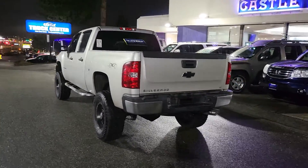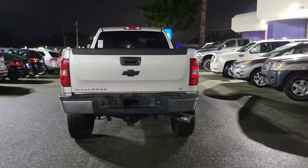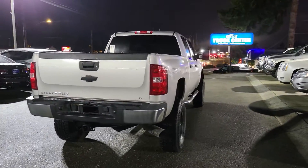It still needs to go through detail, safety, and all of that stuff, but you're getting the first chance to take the first peek at it.